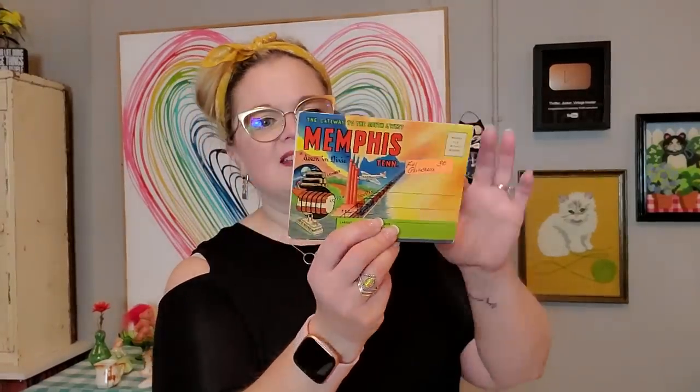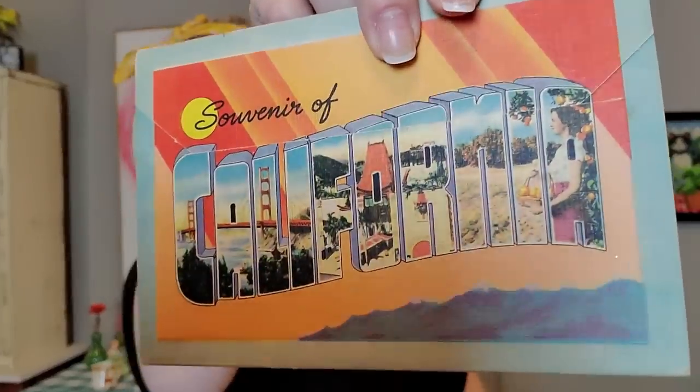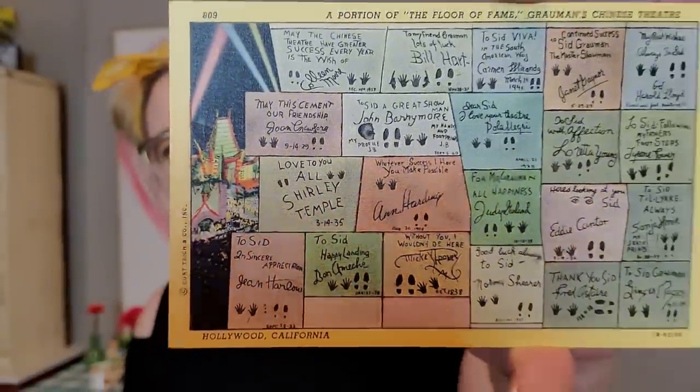We also have Memphis, Tennessee — they're vintage. I paid $3 for that one too, but I just couldn't resist. This one is Miami Beach, also $3. This was Seattle, Washington — I think I'm going to send this to somebody. And Niagara Falls, Northern California, Souvenir of California — just great. This one I loved — it was $1.50 for this single postcard and it is a portion of the Floor of Fame from Grauman's Chinese Theater, with Grauman's in the background with the Hollywood lights.